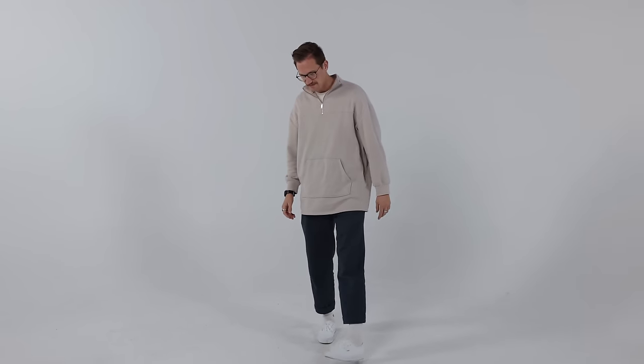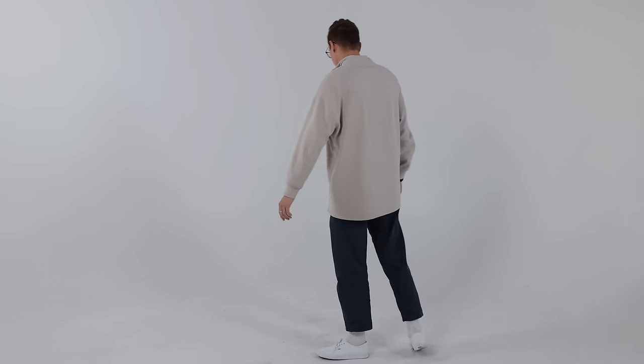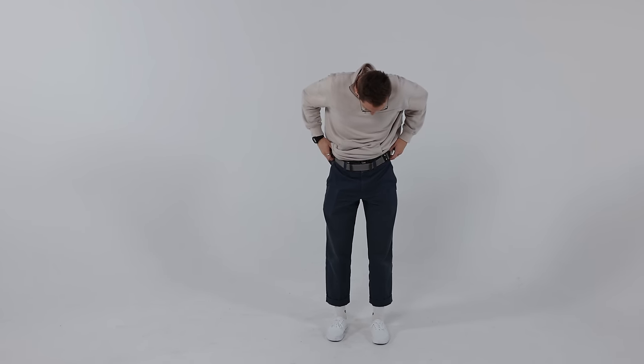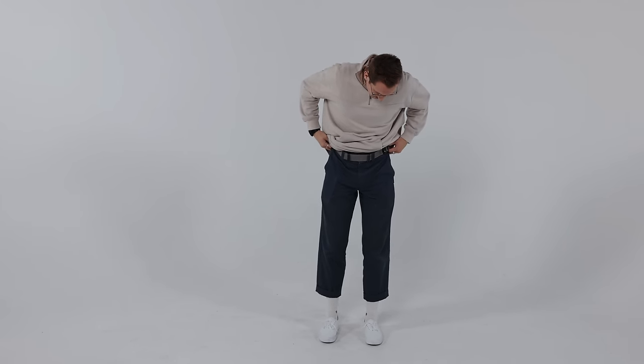What I bring and wear to the range is usually totally different depending on how I plan to train, though I do think it's important to go to the range in your normal everyday clothes and practice firing from concealment, as those are the fundamentals you're going to need in order to be more proficient in protecting innocent life in the real world.